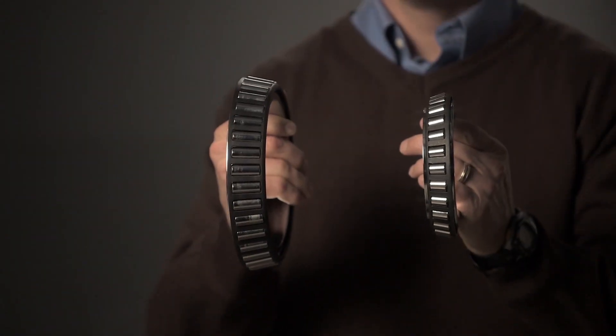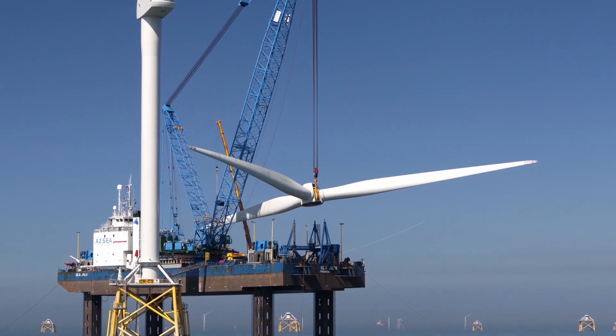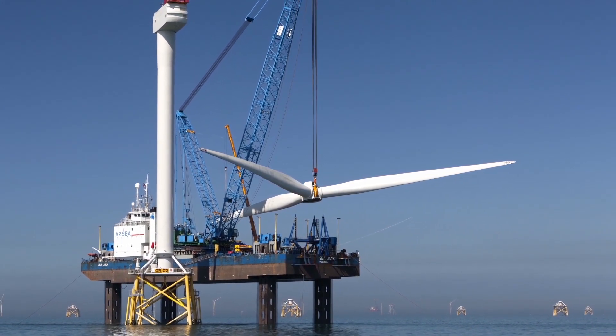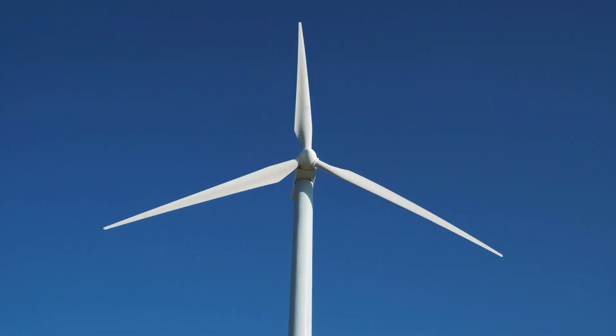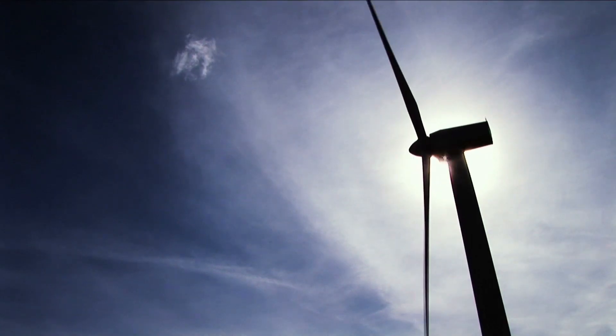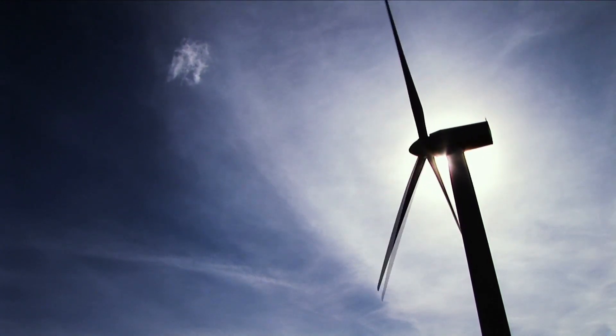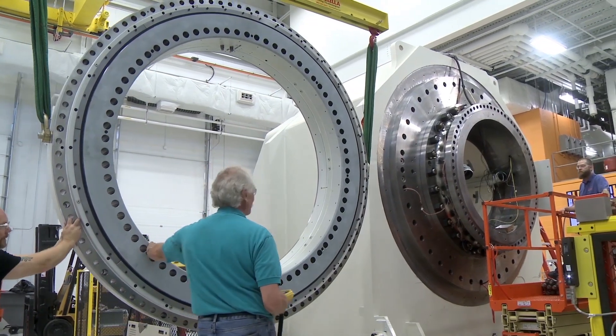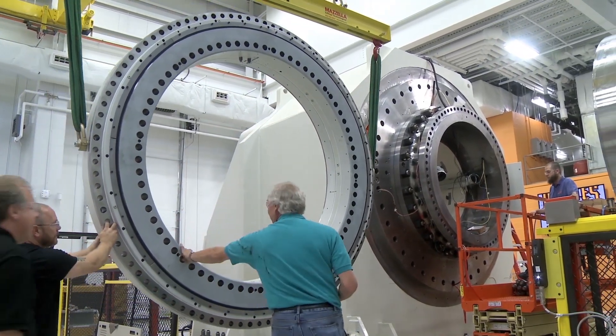The largest bearing being just over 2 meters in diameter, and the smallest bearing being just under 2 meters. But the key is, they were designed specifically for the application. Our bearing is the linchpin between the raw power that's harnessed from the blades of the North Sea and the generator behind the main shaft configuration that's generating the 8 megawatts of power.